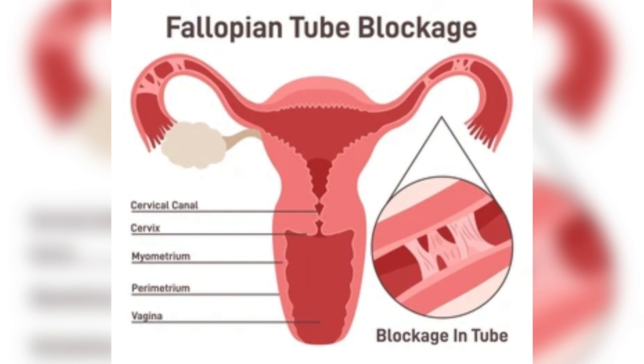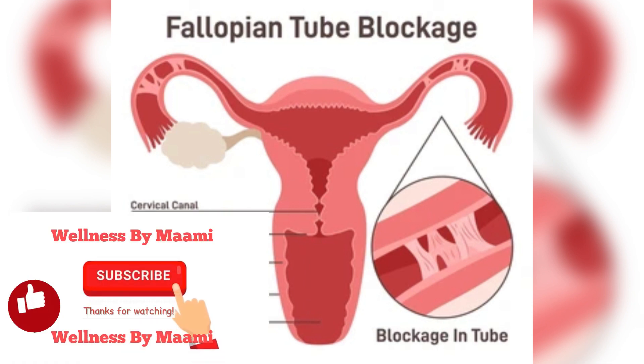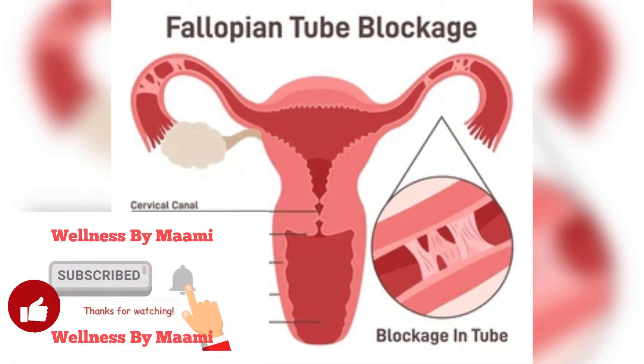Increase your chances for IVF success with a salpingectomy. A salpingectomy is more effective and popular for handling fluid buildup. A surgeon will remove the blocked part of the tube and connect the two healthy parts, which should get rid of the fluid blockage. Unfortunately, this procedure probably won't help you conceive naturally — it's most successful for women undergoing IVF.